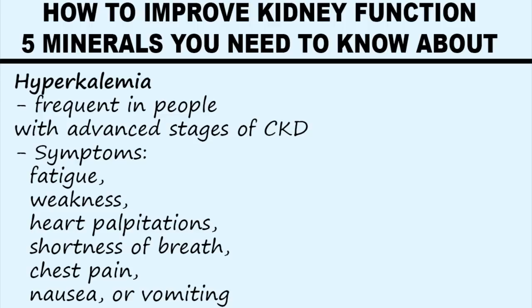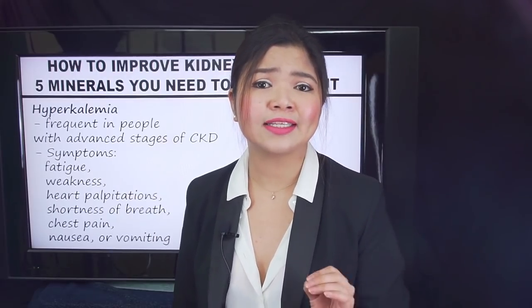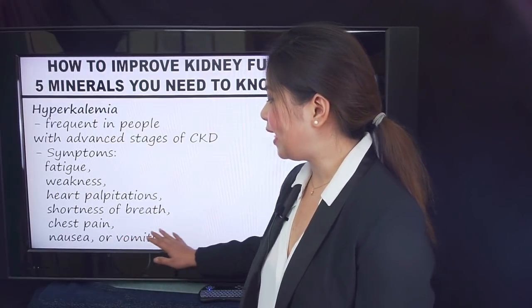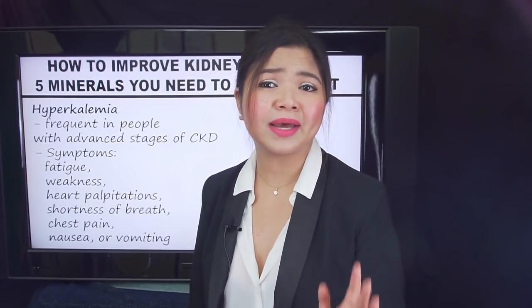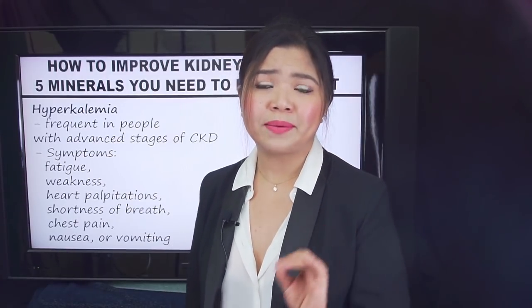Hyperkalemia is a serious and potentially life-threatening disorder. It may cause fatigue, weakness, heart palpitations, shortness of breath, chest pain, nausea or vomiting. This is a life-threatening condition that requires immediate medical care. If you have these symptoms, call 911 or go to the emergency room.